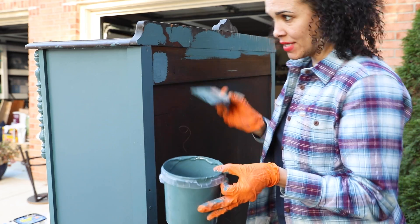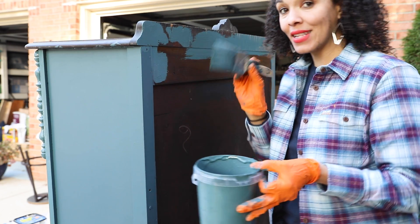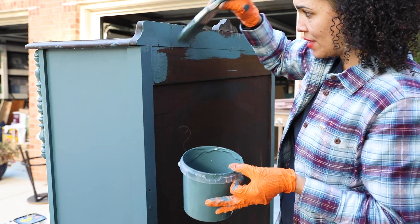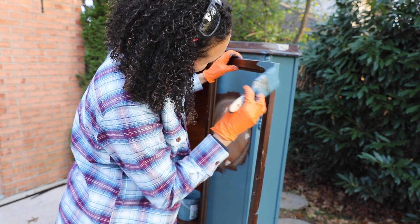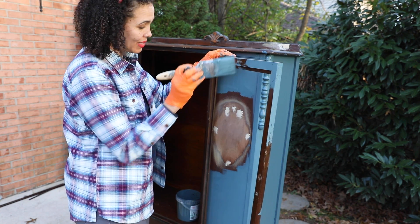People ask me all the time: do you have to paint the back of furniture? If you are painting it to sell, definitely paint the back — you want the piece to look finished. When they go to load it up in their car, the last thing you want is for them to turn it around and see a nasty old unpainted back. By the time we're done with the door, we should be able to go back to the wood filler, sand that down, and finish those areas.